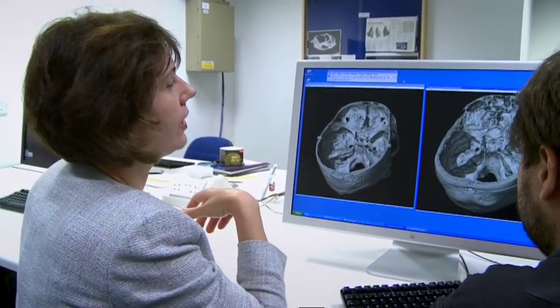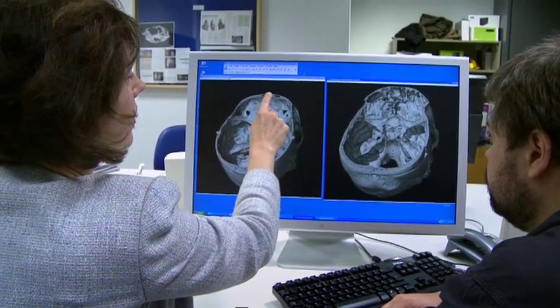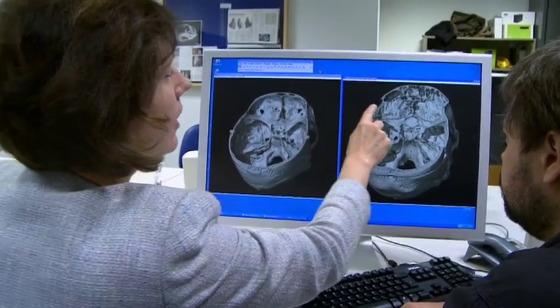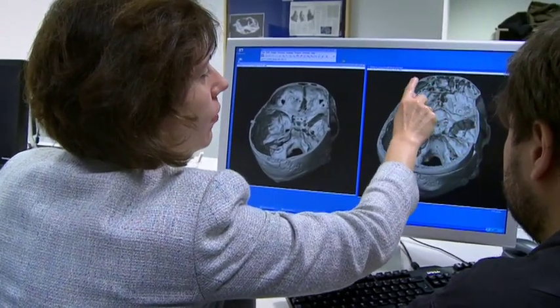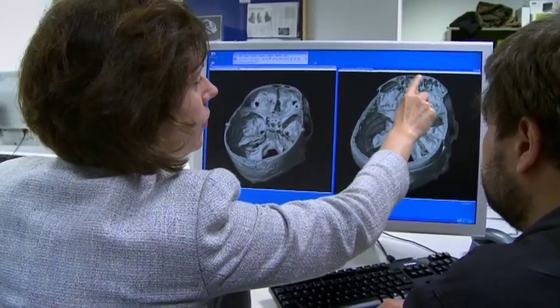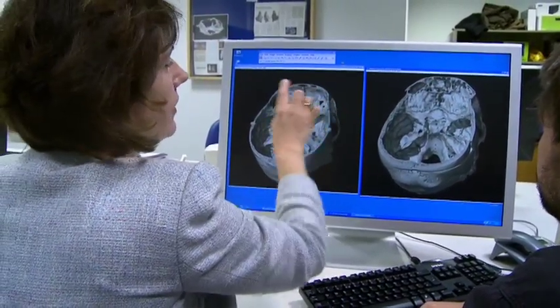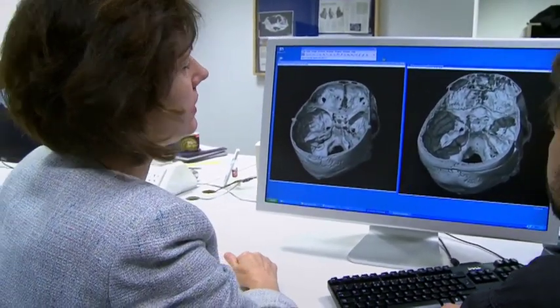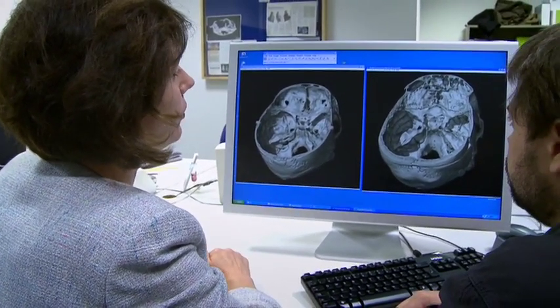Also the size of the frontal sinuses — these two holes here are the frontal sinuses of the normal skull, while this big area I'm showing you now is all the frontal sinus. Compared to that size versus this size, you see the enormous difference.